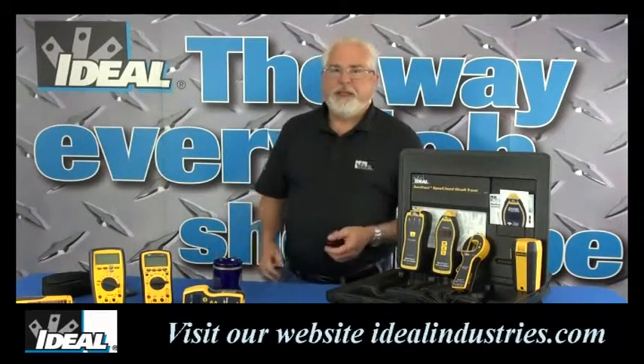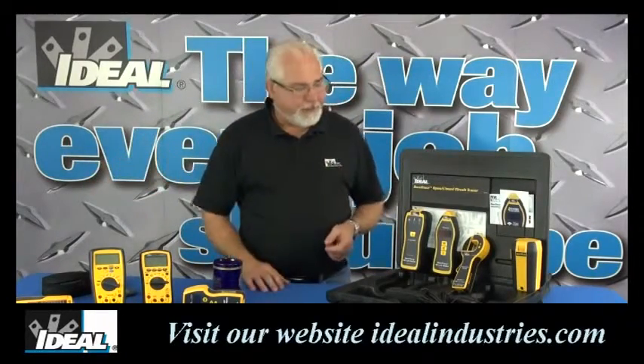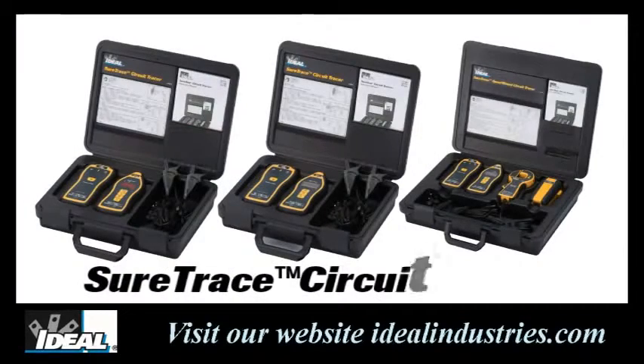Hi folks, it's Ron with Ideal Industries. In this video I want to talk about tracing cables in walls or in a building, and our best-of-class SureTrace circuit tracers have actually just gotten a lot better.